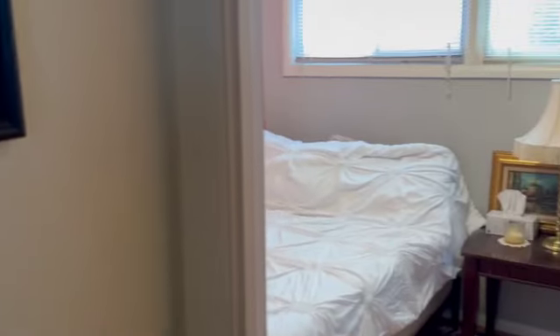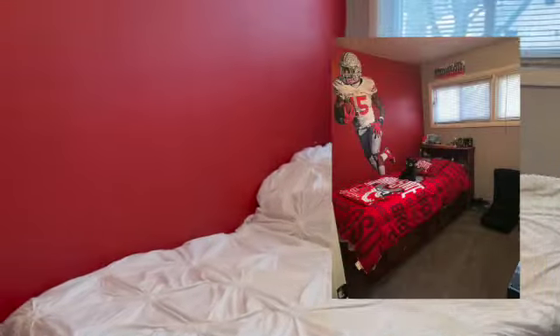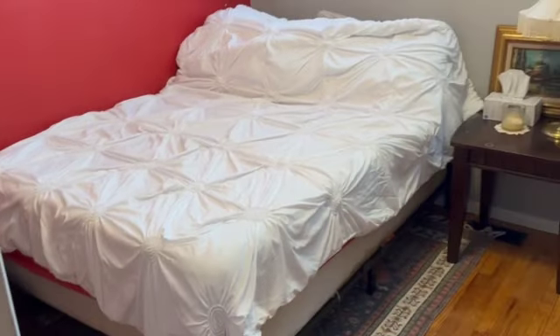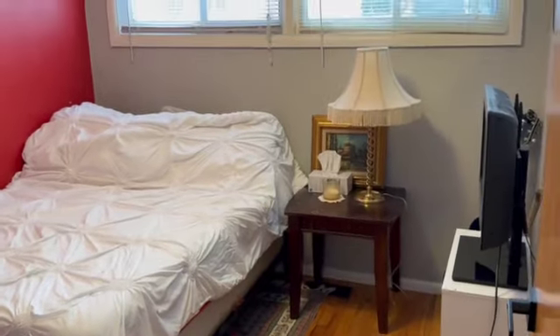We are moving on to the last space in our house that we really never got to touch. This space used to be a boy's bedroom and we converted it to our guest bed, which has been great when having people over.